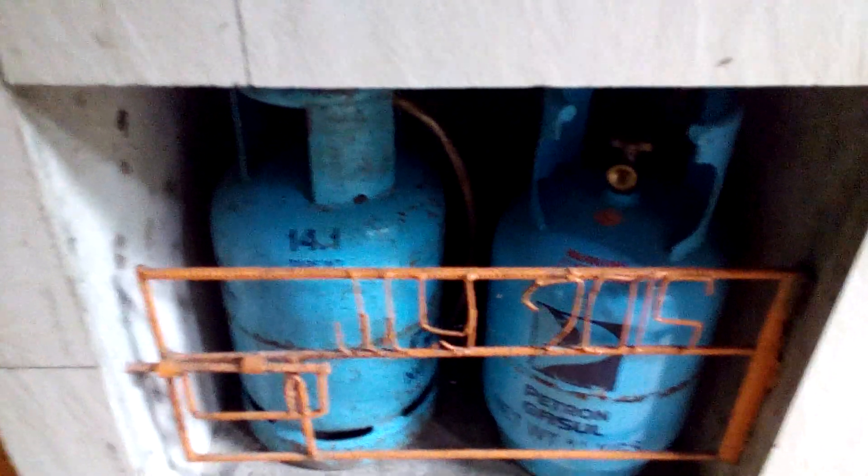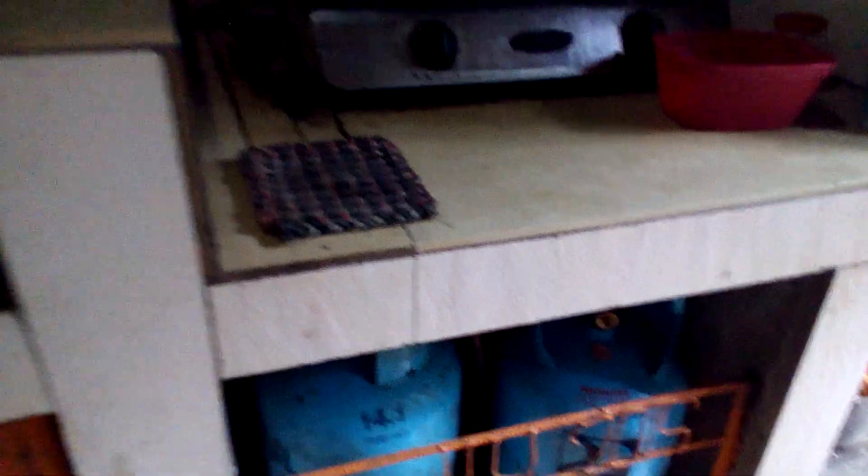This LPG is costly, and so this is part of my dirty kitchen. This newly molded concrete wood-fired stove — I am now using dried young coconut husk.